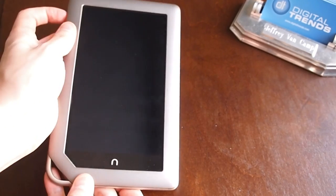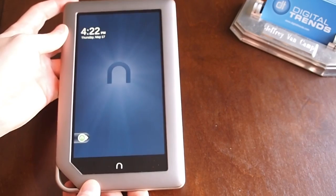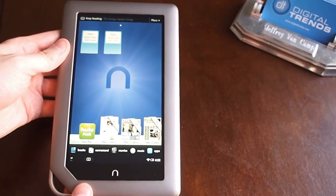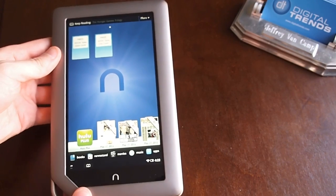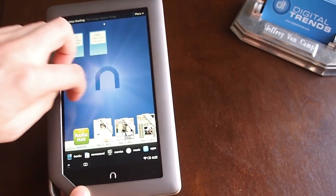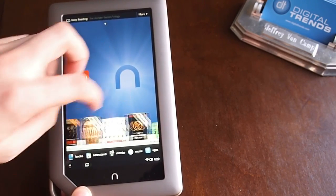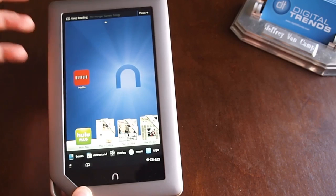Jeff here with Digital Trends. We're taking a quick look at the Nook Tablet. This is the 16GB version. It came out late last year, and recently Barnes and Noble has come out with an 8GB version as well, which has about half the RAM and is not quite as speedy as this one.